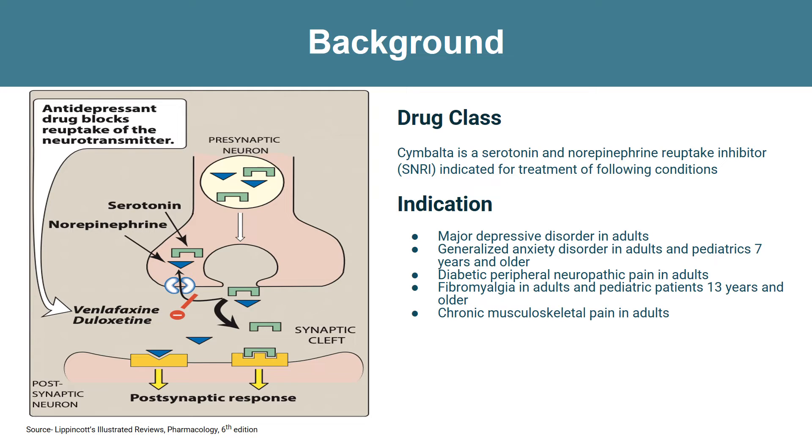It is indicated for the following conditions: major depressive disorder in adults, generalized anxiety disorder in adults and pediatrics, diabetic peripheral neuropathic pain in adults, fibromyalgia in adults and pediatrics, and chronic musculoskeletal pain in adults.